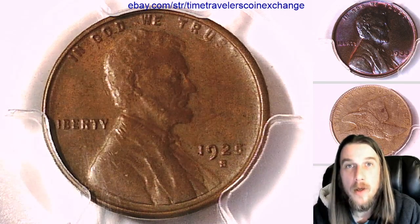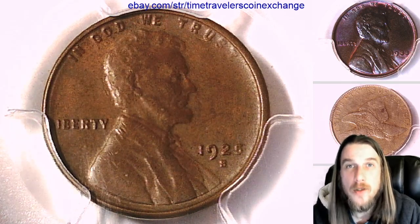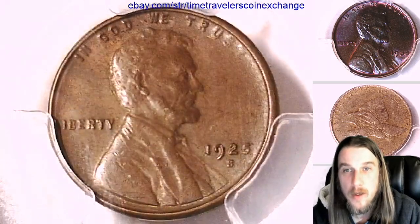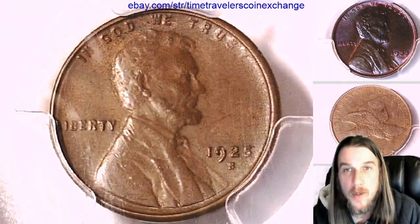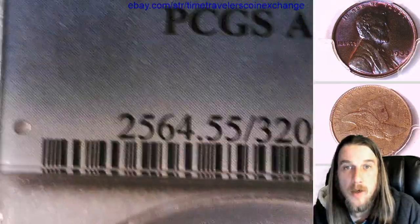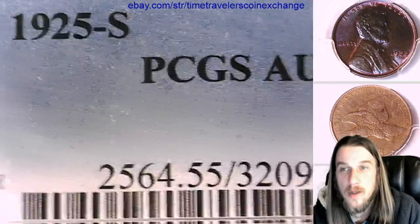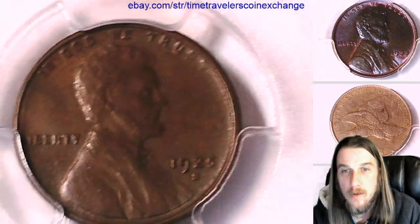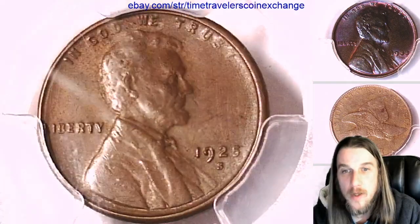Hello again everyone and welcome to Time Traveler's Coin Exchange. We're going to look at a 1925 S Lincoln Wheat cent here. It's a business strike coin from the San Francisco Mint. It has been graded by PCGS and they graded it AU 55, almost uncirculated. We'll take a look at the front and back.